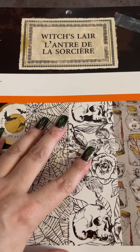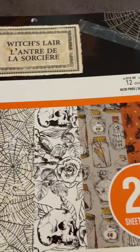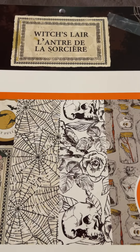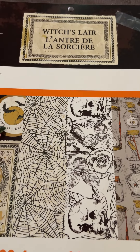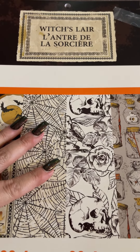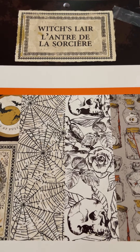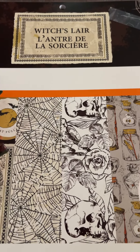I did see two 12x12 paper pads. I only picked up this one — I tore it because I'm an animal. This one is called Witch's Lair. The other one was called Violet something and it was too similar to the last couple of years. It kind of reminded me of — I think it was called Gypsy Moon or something — and Green Witch from the last two years.